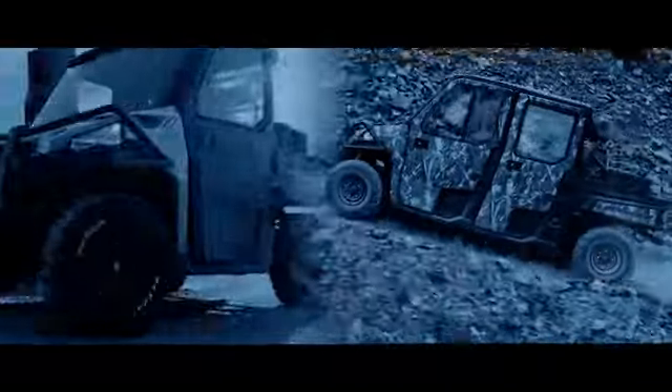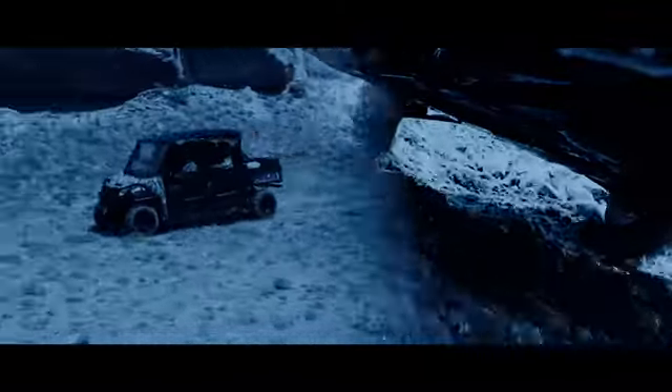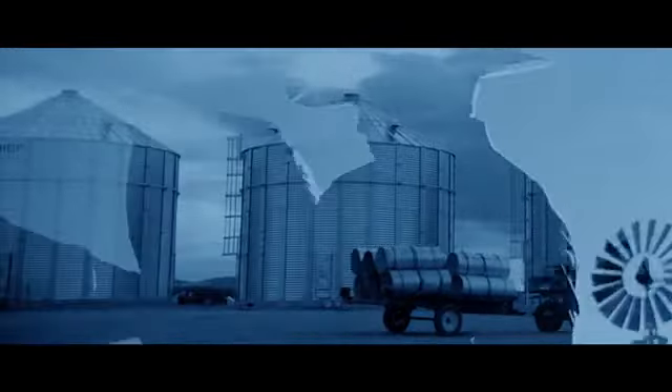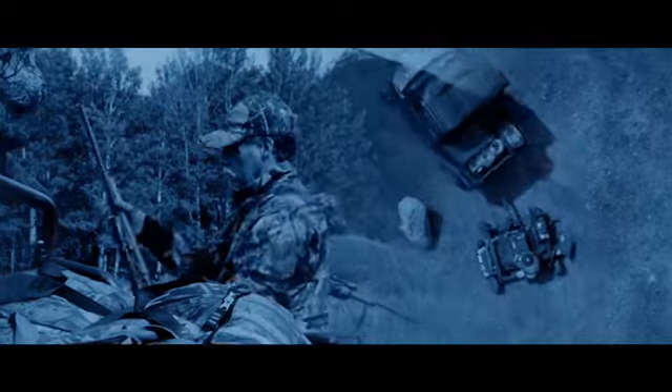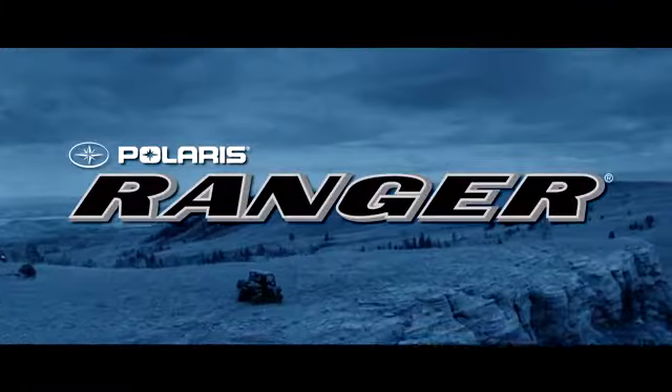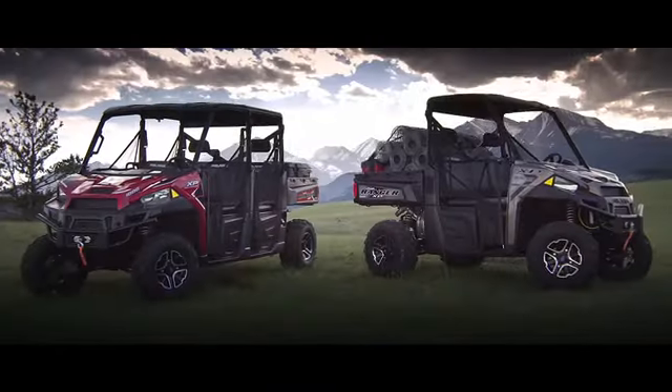Only one utility side-by-side owns the title hardest-working, smoothest-riding. Only one has been the first choice of farmers, ranchers, hunters, and homeowners ten years straight. Only one has earned the name Polaris Ranger.